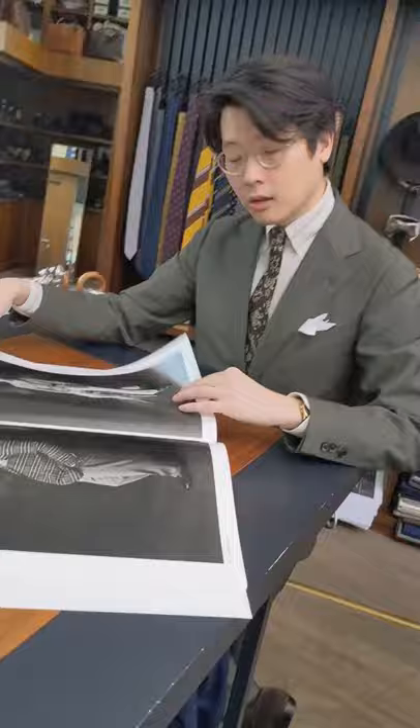Check it out. We have it in store and I think it might be online as well — Japanese Dandy Monochrome. Thanks for watching.